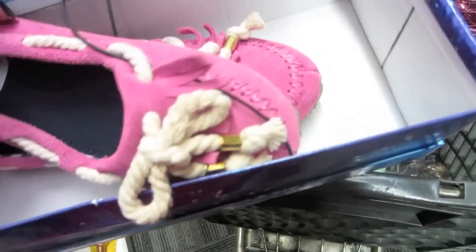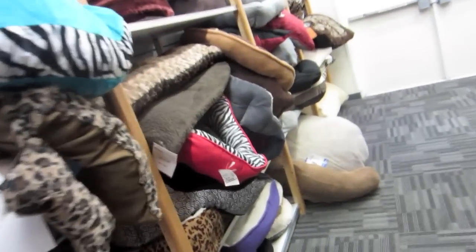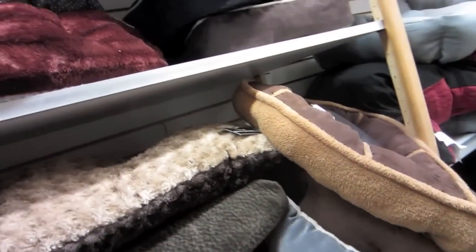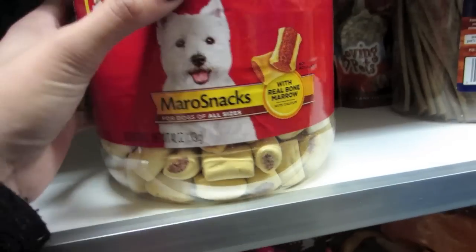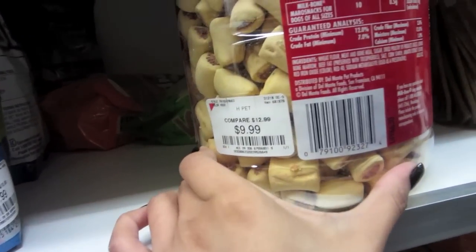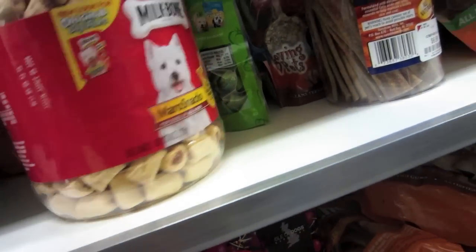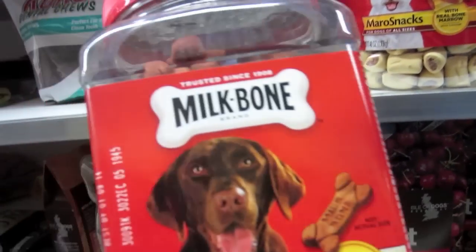They're Nautica — they kind of look like moccasins. They have a bunch of little dog pet toys too. That one's cute. Oh, that's a lot of them. How much is this? $9.99.